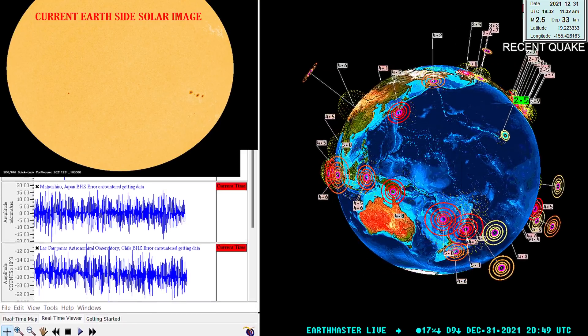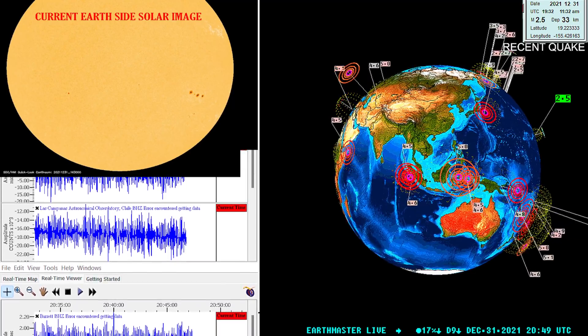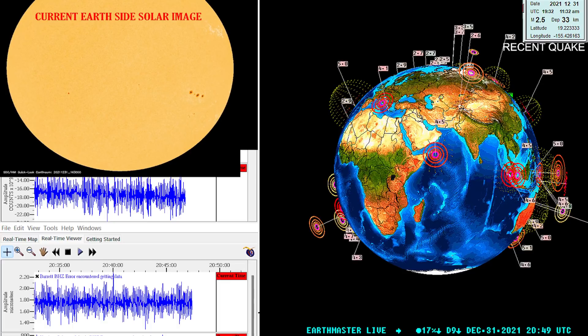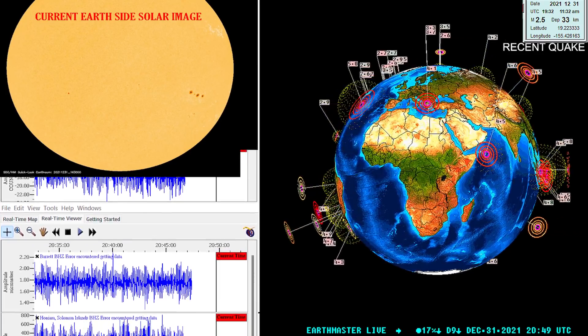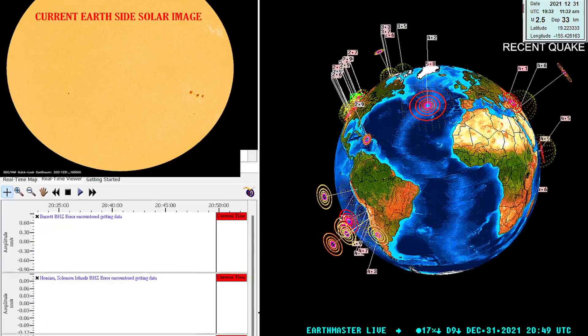What's going on there folks? Good afternoon. The Earth Master here on this last day of 2021. It is about 12:49 p.m. California time, December 31st, 2021. Good riddance to 2021, right?